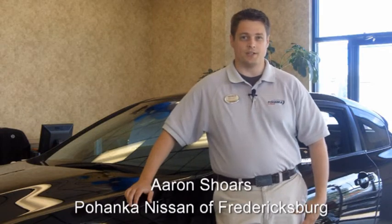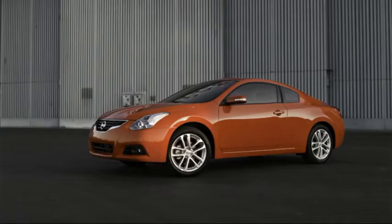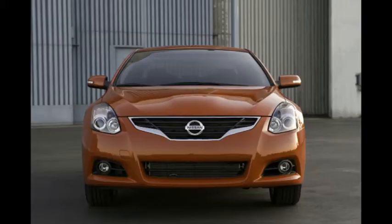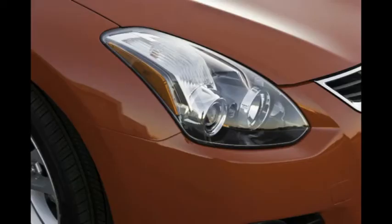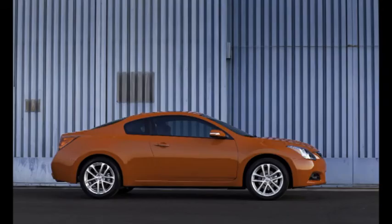When Nissan created the Altima Coupe, it didn't just subtract two doors and call it a day. They started with a clean canvas. They shortened the wheelbase and vehicle height for enhanced agility and a sporty ride that makes the Coupe go beyond just a styling statement.